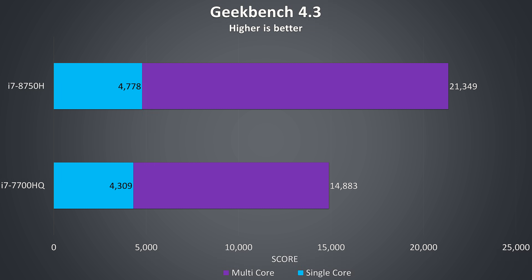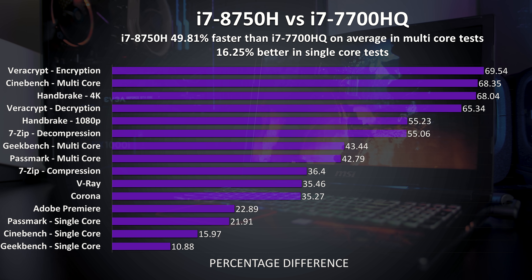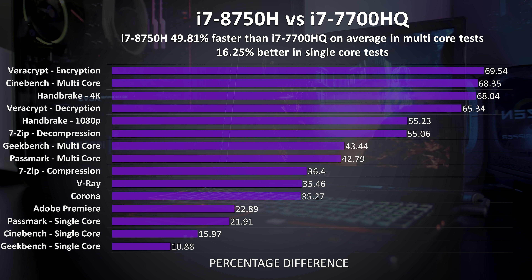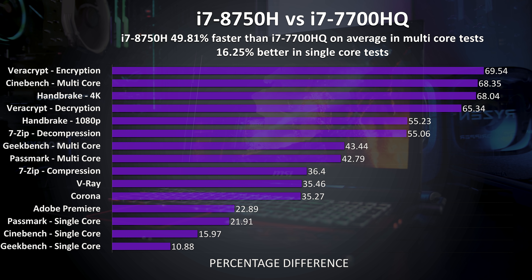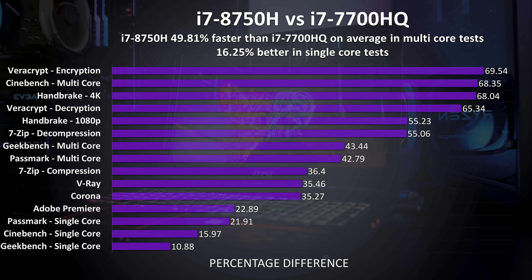In Geekbench 4 there was a 43% improvement to multicore speeds with the 8750H, and just a 10% improvement to the single core speed. Passmark 9 saw similar increases, with the 8750H performing 42% better in multicore but 22% better for single core. On average we're seeing the 8750H performing close to 50% ahead of the 7700HQ in all of the multicore tests combined, which makes sense when you consider that it's also got 50% more cores. Of course not all applications will scale perfectly, as we can see, but I still found it interesting that this was how things averaged out.